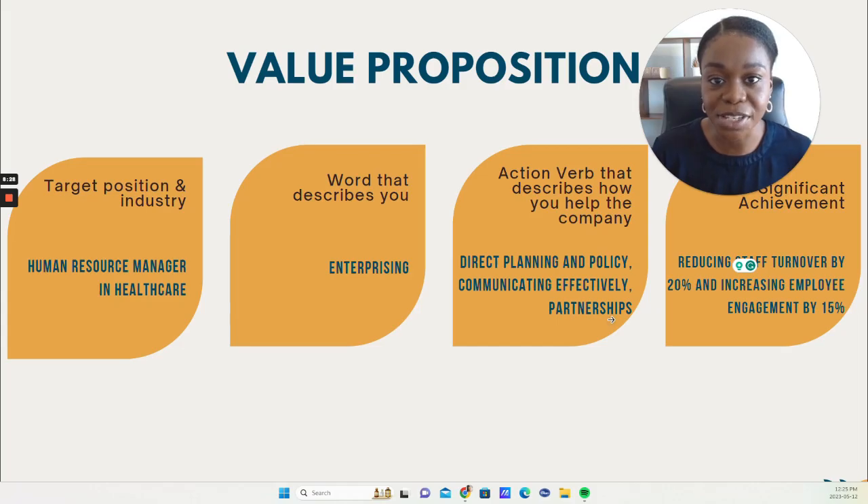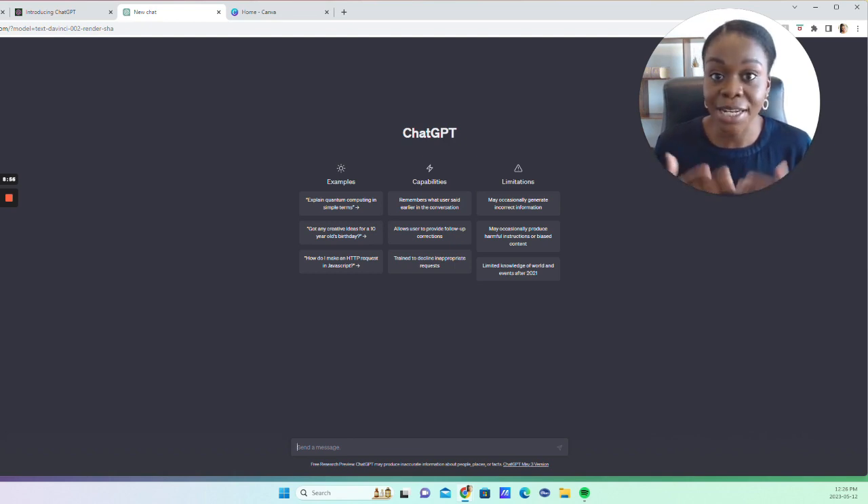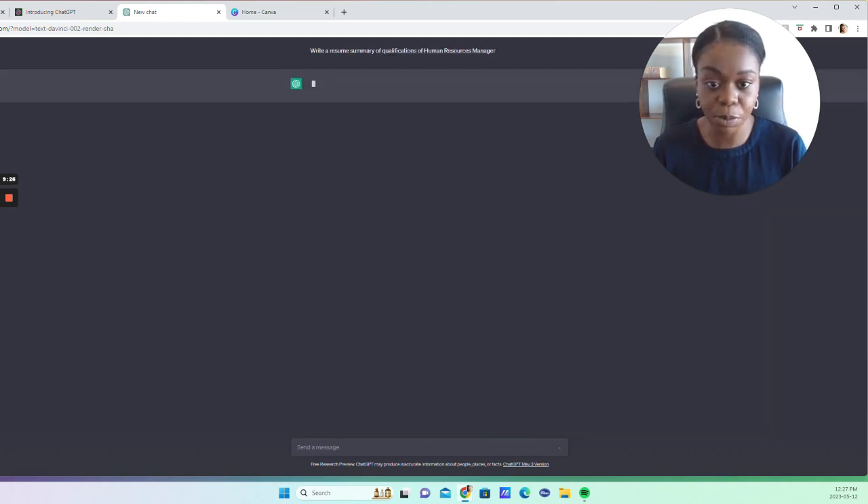Let's get into ChatGPT — you'll need to sign up and create an account. I'm going to show you two examples. If you just put in a generic prompt like 'write a resume for me,' what you get sounds very robotic. So let's try that first. We'll prompt it: 'write a resume summary of qualifications for a human resources manager' and see what it comes up with.